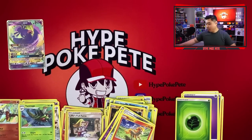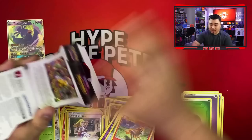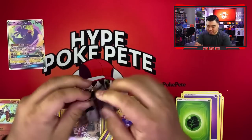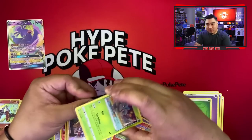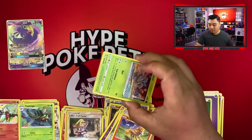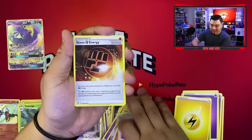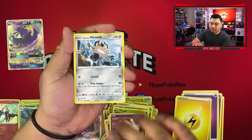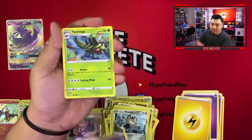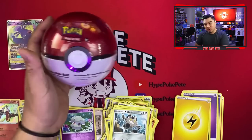Let's move on to another pack of Vivid Voltage and then we'll get into that Pokeball. Rainbow Pikachu please come out — I've been waiting far too long. Four from the back: Lightning energy, Shuckle, Pineco, Clefairy, Tynamo, Milcery, Galarian Meowth, Cottonee, and another Yanmega. The troll is real!